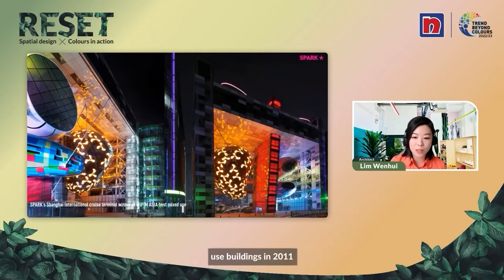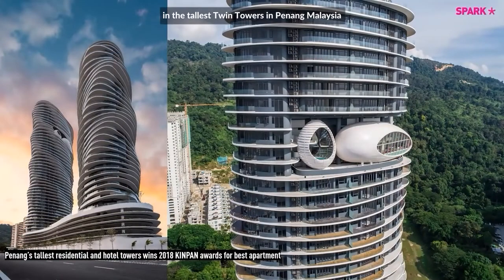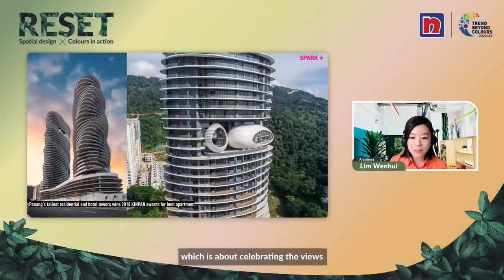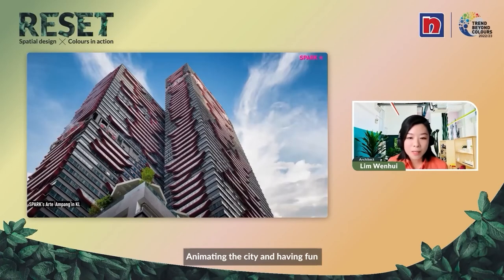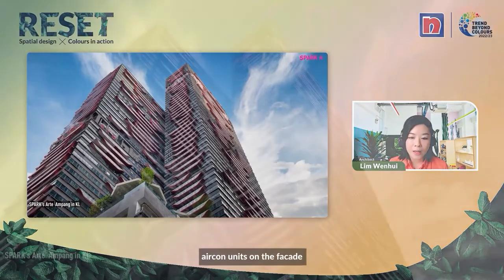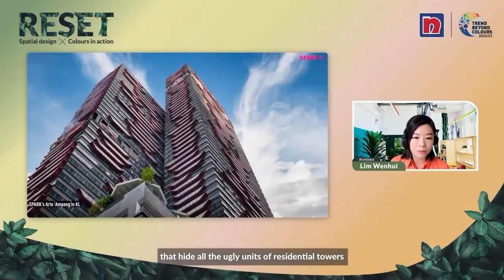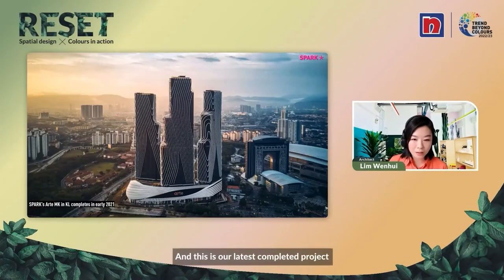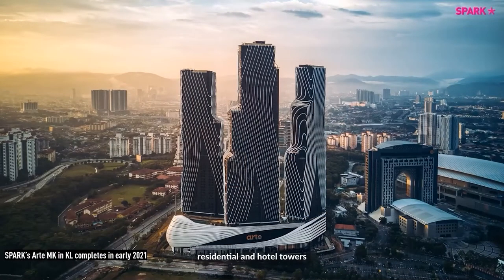This is the Shanghai International Cruise Terminal, which animates the cityscape and riverfront, and is also the winner of Nipim's Asia Best Mixed Use project in 2011. Or it could be about fun clubhouses in the tallest twin towers in Penang, Malaysia, which is about celebrating the views you can have from these residential towers. We also interpreted the way we hang aircon units on a facade with colorful envelopes that hide the ugly aircon units of a residential tower. And this is our latest completed project in Mont Kiara, Kuala Lumpur — three residential and hotel towers with a distinctive pattern.